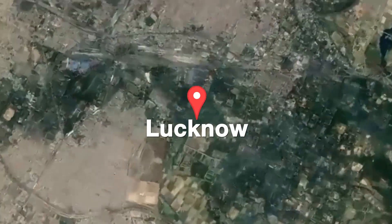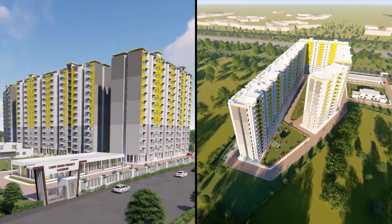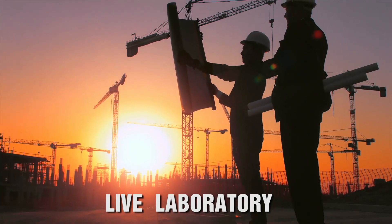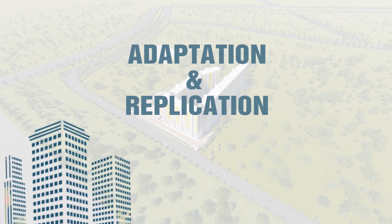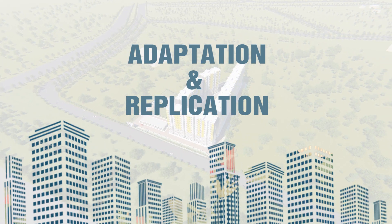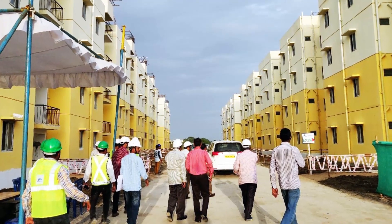The LHP at Lucknow presents the first-time use of this composite technology at such a large scale and will serve as a live laboratory for further study, cross-learnings, adaptation and replication of the system in the Indian subcontinent. The project also provides a unique opportunity to all stakeholders,